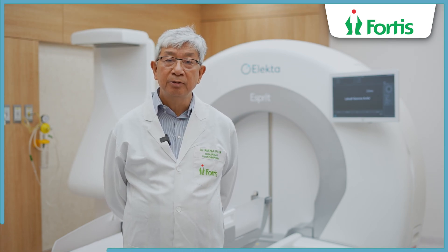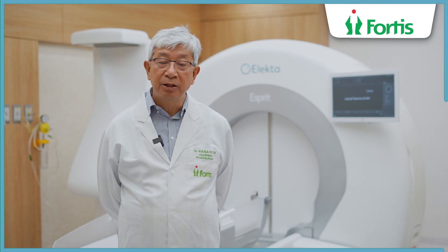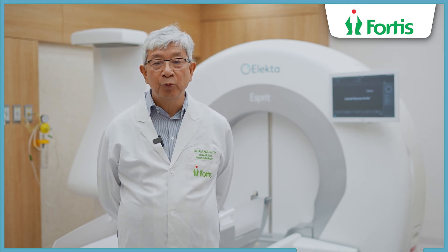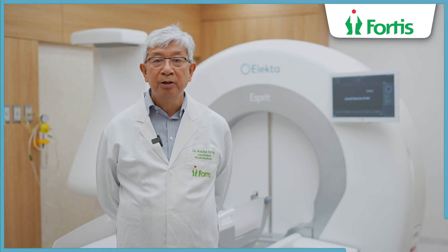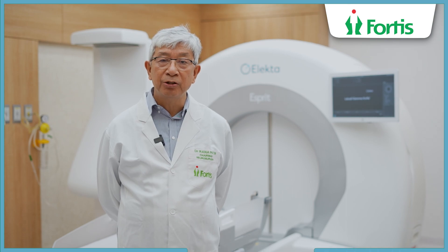This device has a background of evolution by a neurosurgeon who designed the concept of stereotactic surgery. It initially started with the Lexil frame — the name goes by the person who invented that device — which is a very precise technique of reaching targets in the brain for very precise operations.